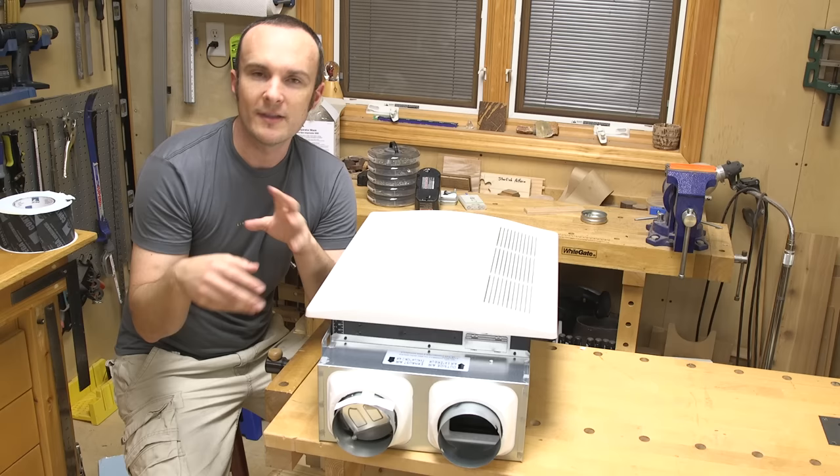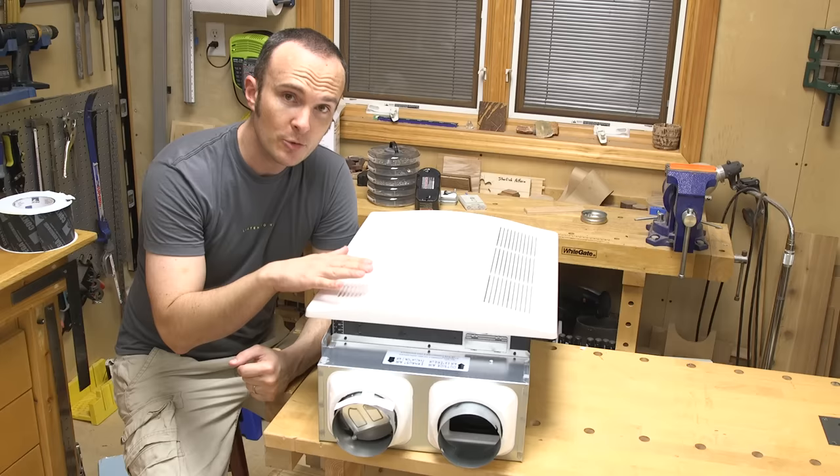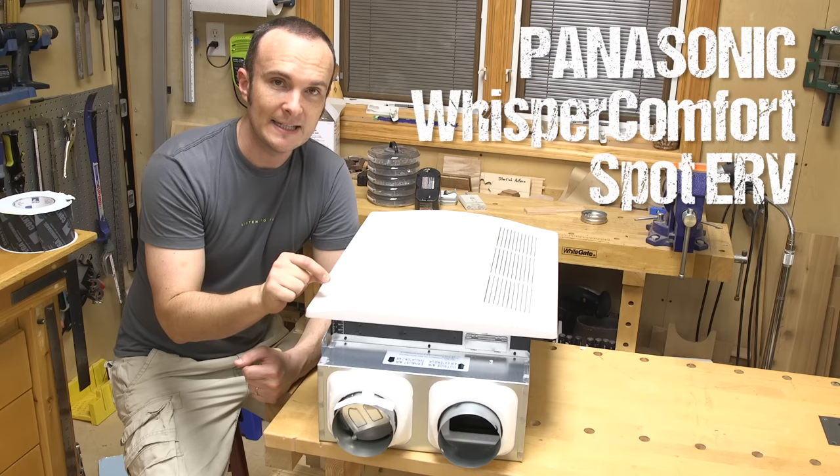We want to make sure we're controlling all of the contaminants in here, because it's also a very small house. If we're cooking and there's carbon monoxide being created — which happens every time you cook with gas — or if we take a shower and there's a lot of humidity suddenly, we want to make sure all that stuff is mitigated, because any problem is going to be a huge problem immediately in such a small space.